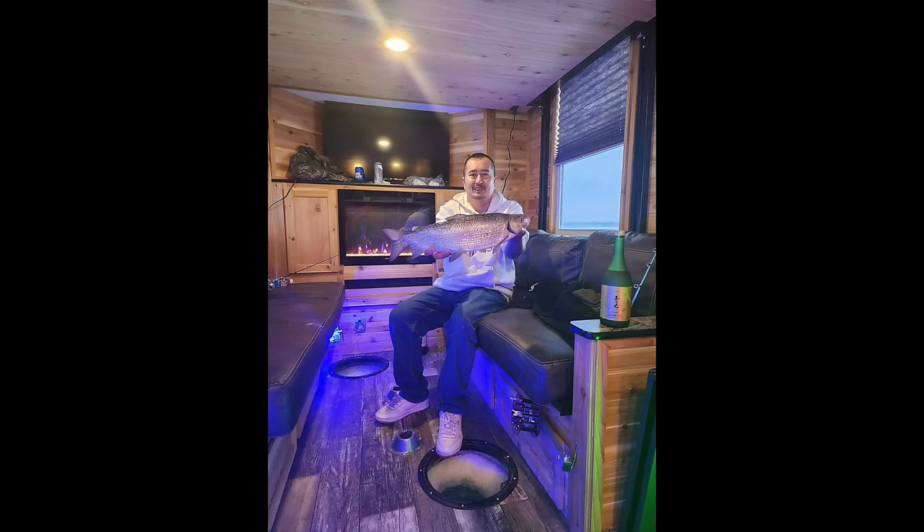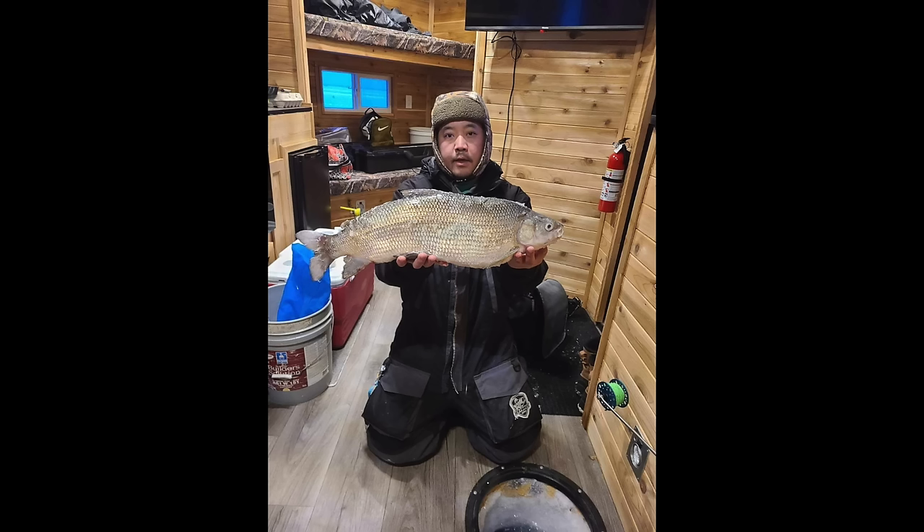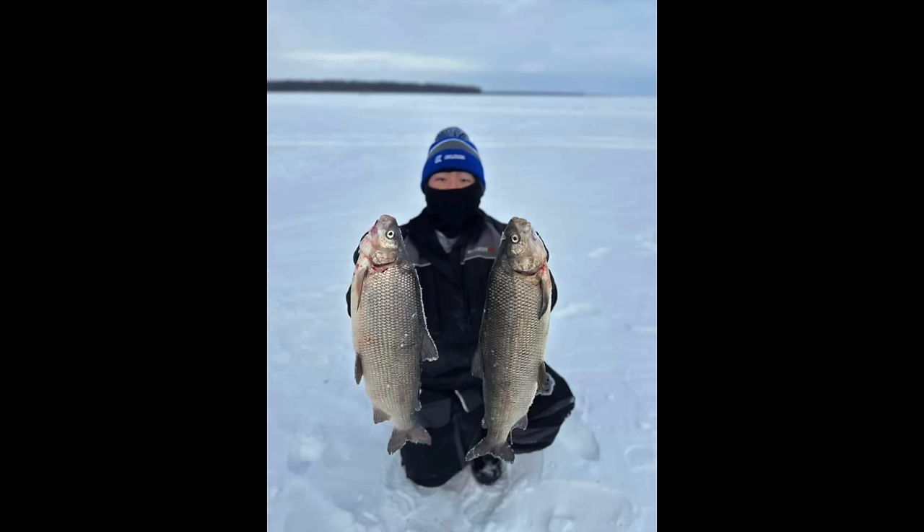The whitefish and tulibi are absolutely on fire out of Horseshoe Bay right now. They're catching them anywhere from 24 to 32 feet of water, and the mud basins are the place to be. Small tungsten jigs with plastics or waxworms and larvae are working really well. If you're looking to get on those whitefish and tulibies, don't hesitate to stop in at the office — they want nothing more than for you to have success out there.